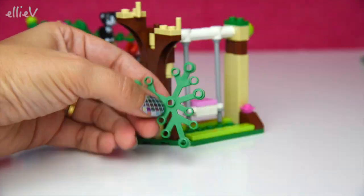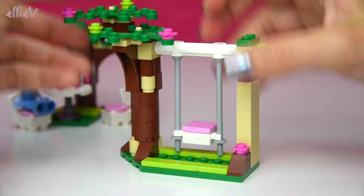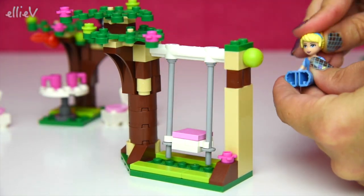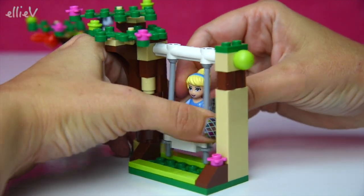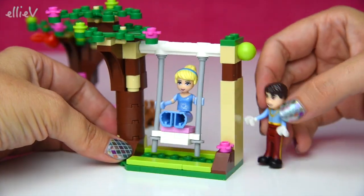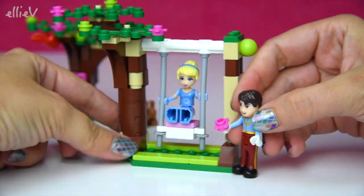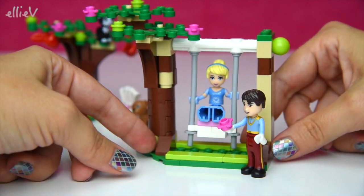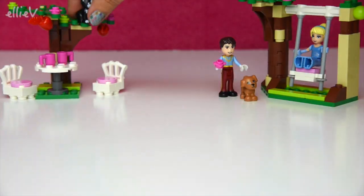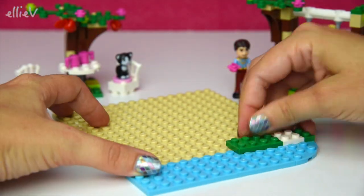We're going to put some greenery on it too, because it's a swing attached to a little tree. Cinderella is going to come for a little swing in the garden — careful you don't get your ball gown dirty, you've still got dancing to do! The prince is going to push her on the swing and give her a flower. Okay, those are the outside pieces — now we're going to start building the castle itself.